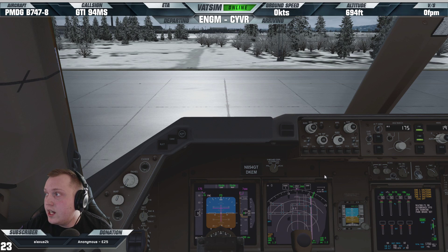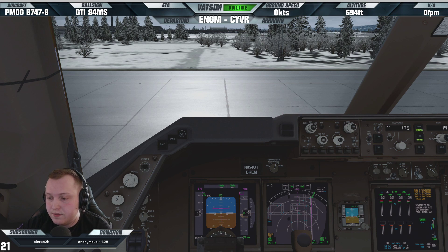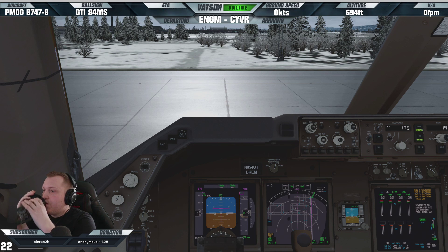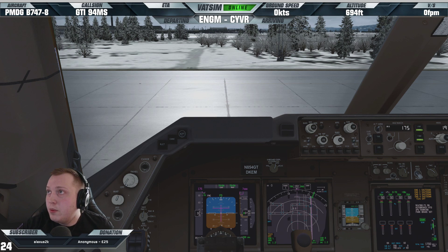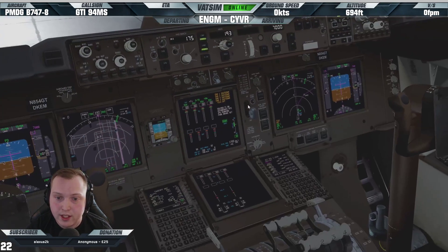Ground, good morning. Giant 904 Mike Sierra on the military apron — fully ready for engine start. Giant 904 Mike Sierra, good afternoon. Startup approved, squawk 1009. Startup approved on 1009, Giant 904 Mike Sierra. Okay, let's do this thing then.